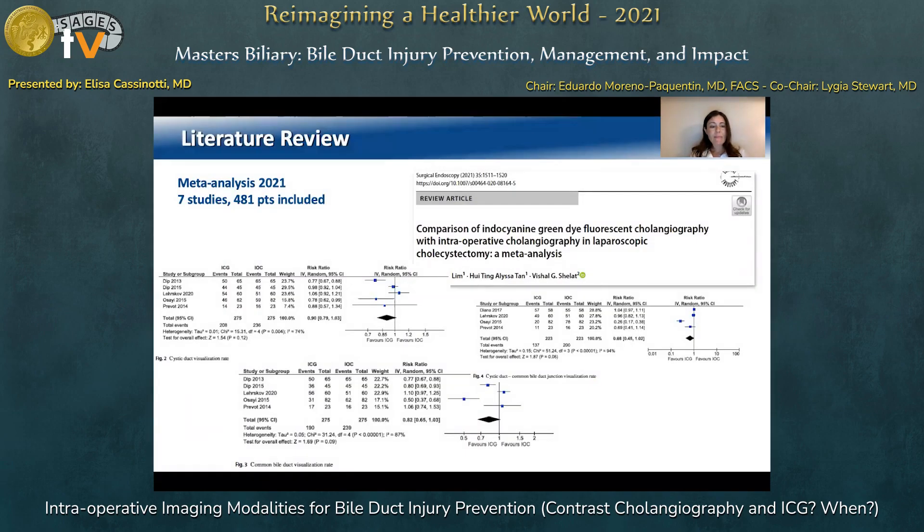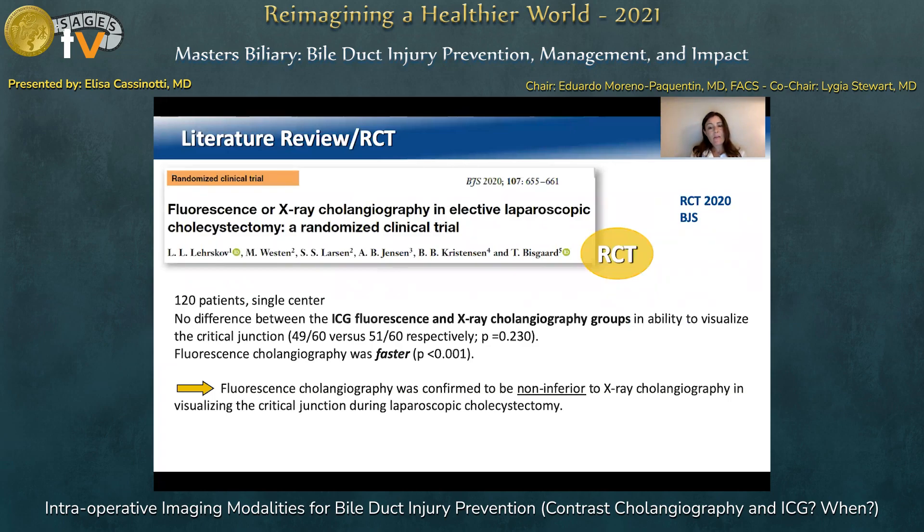Another meta-analysis focusing on comparison of ICG and standard intraoperative cholangiogram reported significantly higher cystic duct, common bile duct, and common hepatic duct visualization rates by ICG compared to standard cholangiogram. In particular, a 120-patient single-center randomized controlled trial published last year showed no difference between ICG fluorescence and X-ray cholangiography groups in the ability to visualize the critical junction, confirming that ICG is not inferior to X-ray cholangiogram, while fluorescence cholangiography was significantly faster.